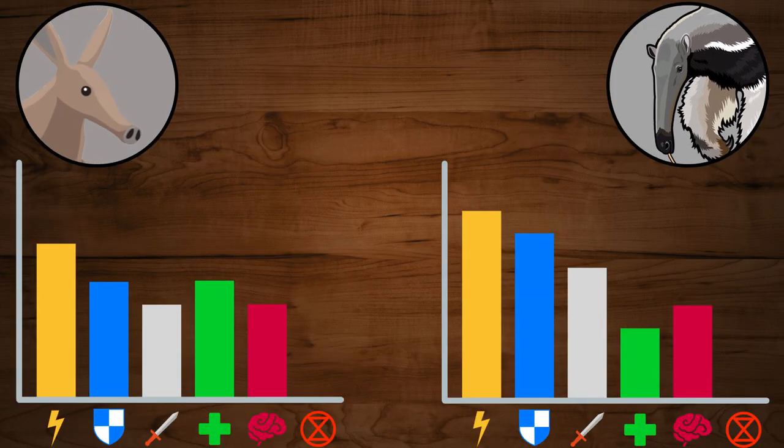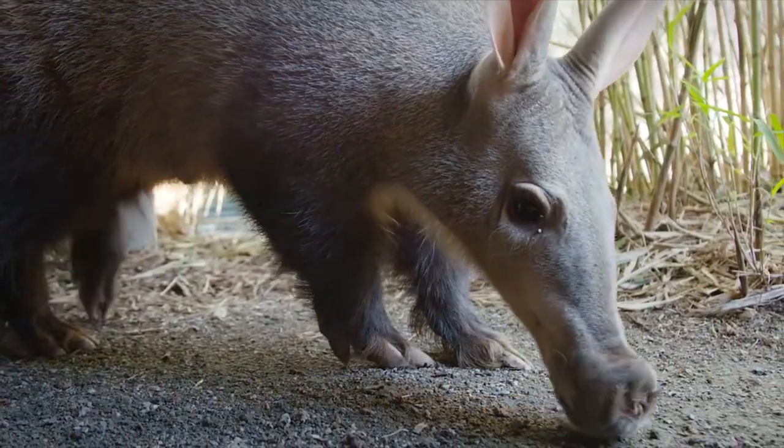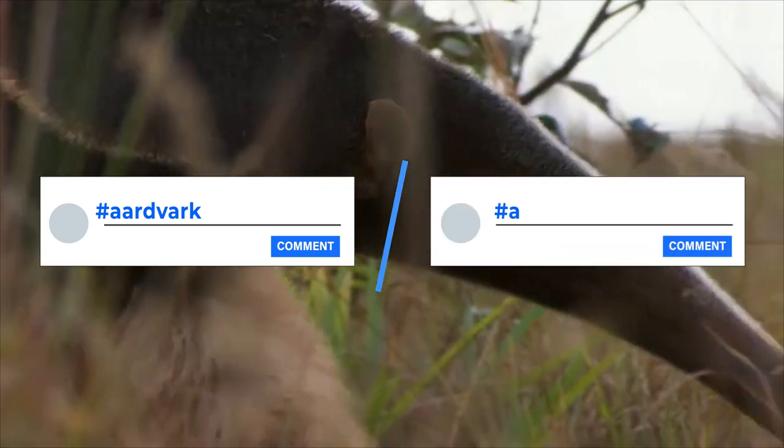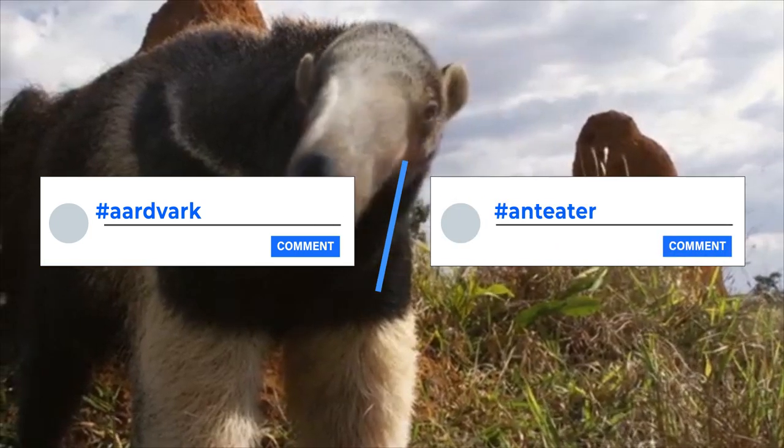With that said, we can see their final stats. Both of these animals have really good stats overall and it is very interesting how they managed to evolve such similar abilities separately. You will decide the winner by voting in the comments down below by writing hashtag Aardvark or hashtag Anteater. I will count the votes and announce the winner in the next episode of Animal Battle.